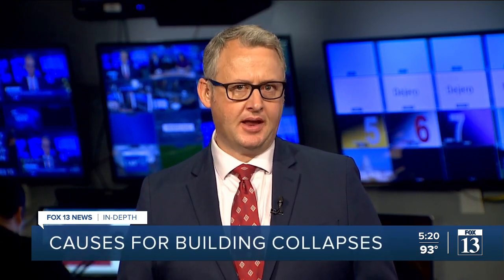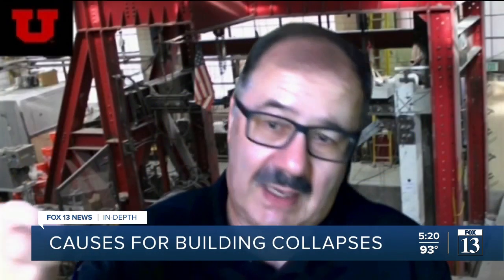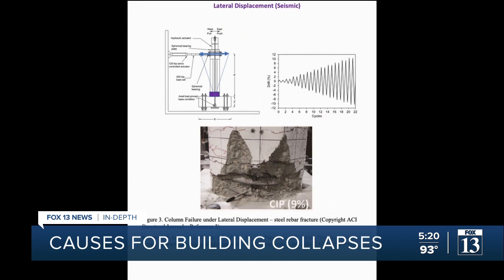It will be a long time before we have any official finding of what caused the catastrophic collapse. But there is a man in Utah who's been working for years to understand how to build and maintain major structures to avoid just this. University of Utah civil and engineering professor Chris Pantelides has found three ways concrete and steel columns fail.